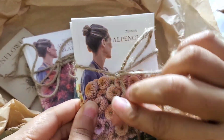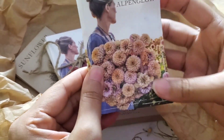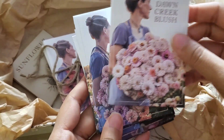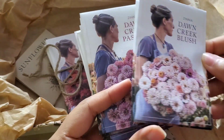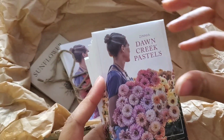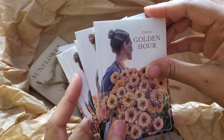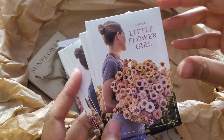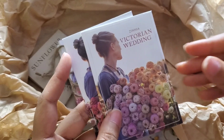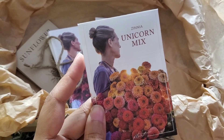Let's start with the zinnias. I will definitely be reusing all this packaging. I have the Zinnia Dawn Creek Blush, Dawn Creek Honey, Dawn Creek Pastels, Dawn Creek Peach, Zinnia Golden Hour, Little Flower Girl, Zinnia Precious Metals, Victorian Wedding, and my oldest loves this Zinnia Unicorn Mix.